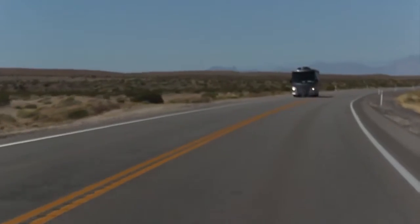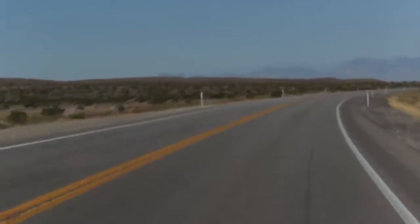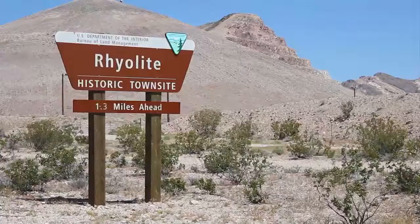Our journey takes us north along U.S. 95. Las Vegans sometimes like to call it the road to Reno. Our first stop is an old ghost town turned tourist spot near Beatty, Nevada, named Rhyolite.